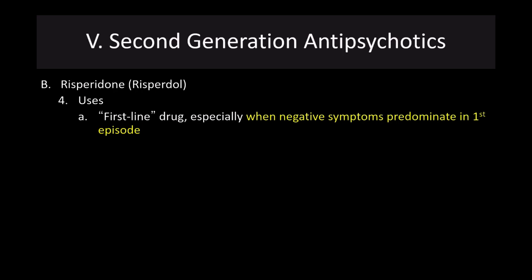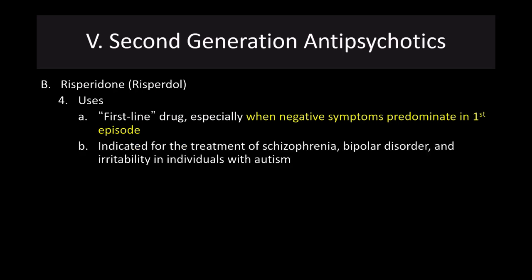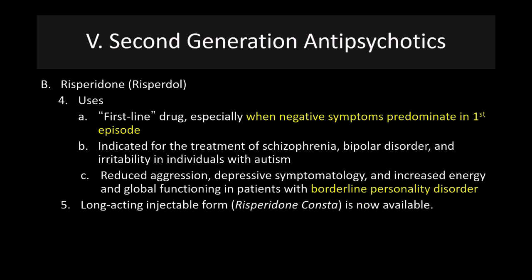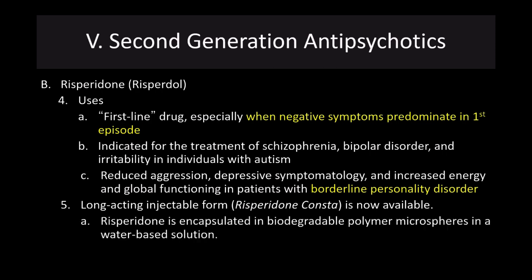Risperidone is included as a first-line drug, particularly when negative symptoms predominate in the first episode. It is indicated for the treatment of schizophrenia, bipolar disorder, and irritability in individuals with autism. It's associated with reduced aggression, depressive symptomology, and increased energy and global functioning in patients with borderline personality disorder. There is a long-acting injectable form, which is a significant clinical advance because it reduces difficulties with medication compliance. The risperidone is encapsulated in biodegradable polymer microspheres in a water-based solution, and a single intramuscular dose can last two weeks.